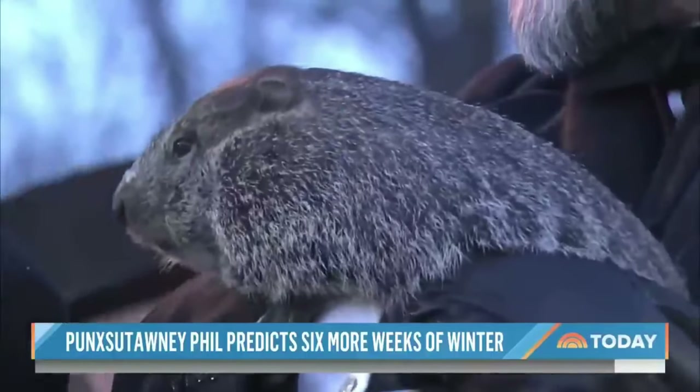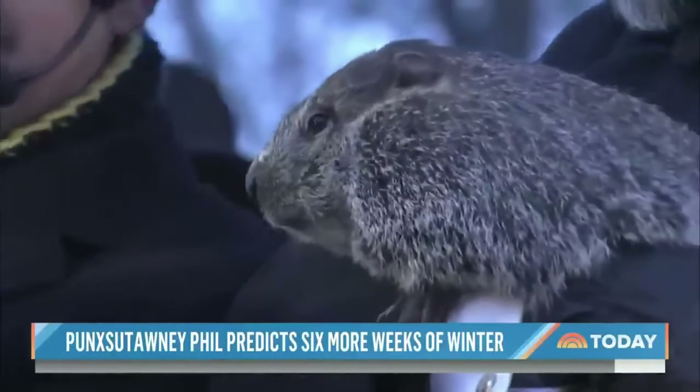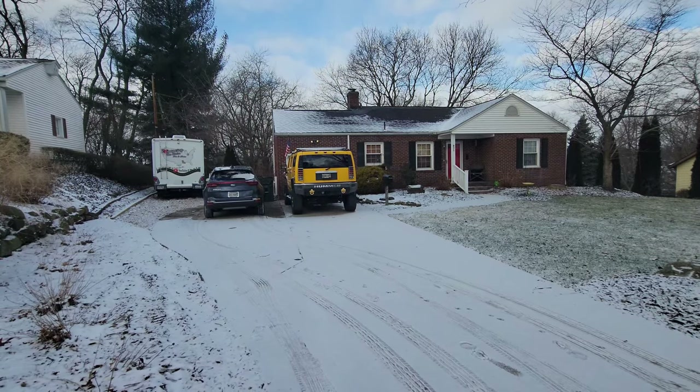That's probably because Groundhog Day was just this past Thursday. As you've probably already heard, Punxsutawney Phil came out of his hole, saw his shadow, ran back in, and so we are going to have six more weeks of winter. It is a frozen tundra out there — 14 degrees outside right now. I am not even kidding. So yes, I am very excited because this is the movie I would prefer to watch this week: Groundhog Day.